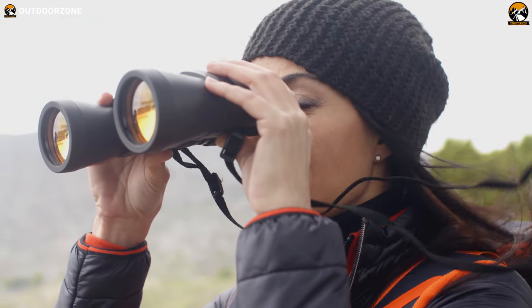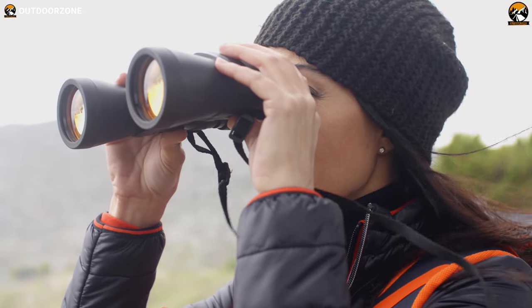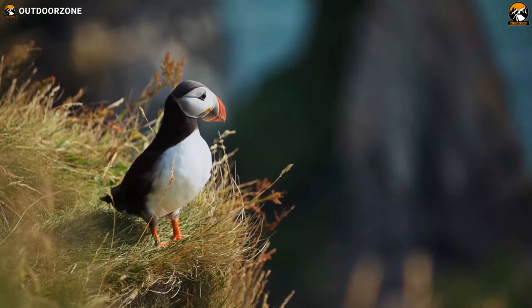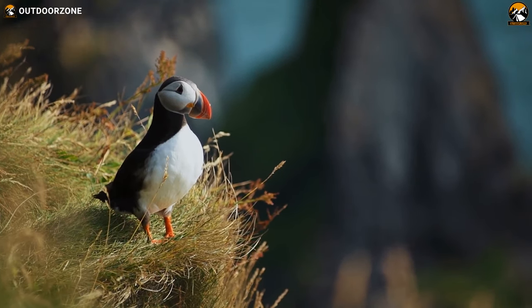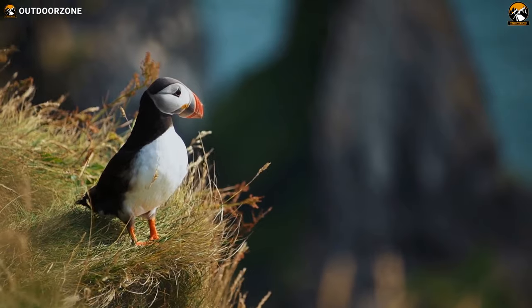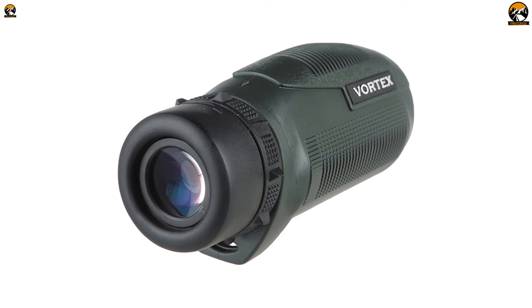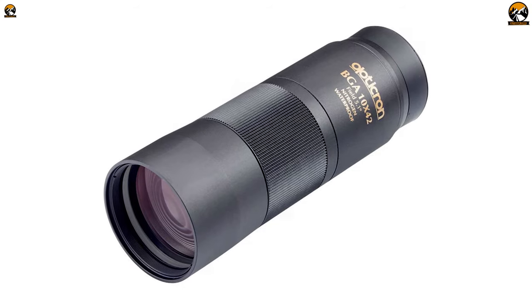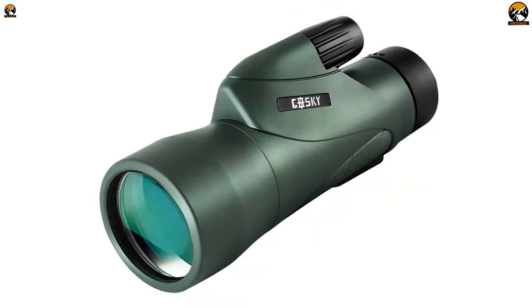While birding, various people use different equipment. Some prefer binoculars, some go with monoculars, and some even use spotting scopes. All of them work exceptionally well and provide you with sharp, crisp, and clear images. But in today's video, we will talk about the monoculars — specifically, we will go through the top 5 best monoculars appropriate for bird watching. So let's get started.